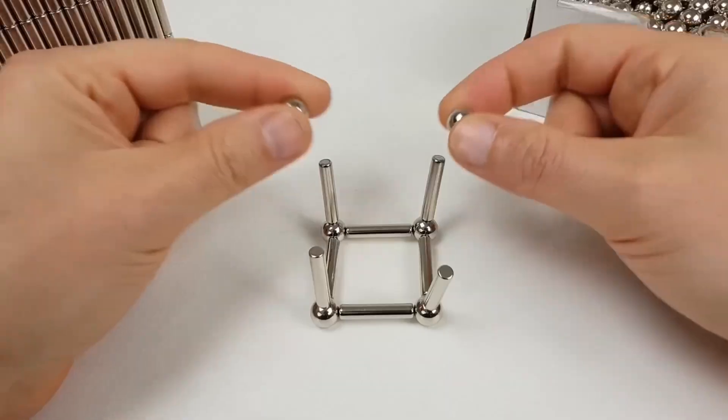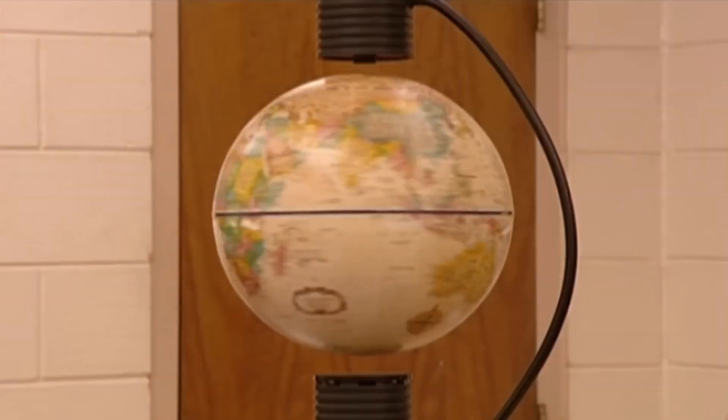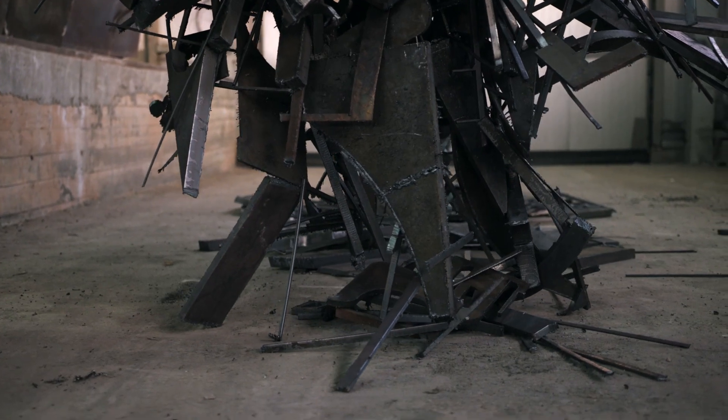Magnets are one of those everyday objects we hardly think about, yet they are quietly shaping the world around us. Your phone's speakers, your laptop's hard drive, even the MRI machines in hospitals owe their existence to magnets.